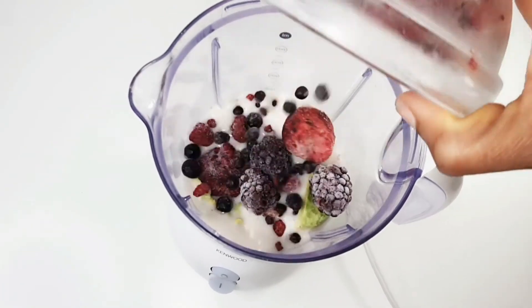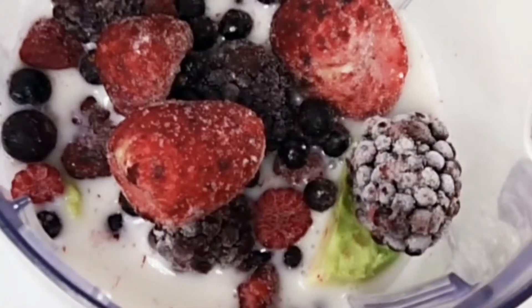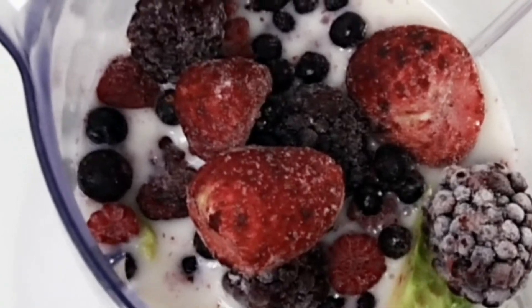Next, I am going to add berries. Berries are loaded with great vitamins, minerals, and fiber, which helps to reduce abdominal fat and lower cholesterol.